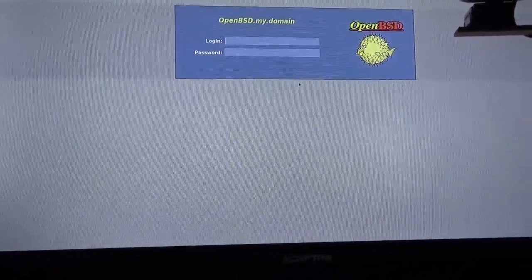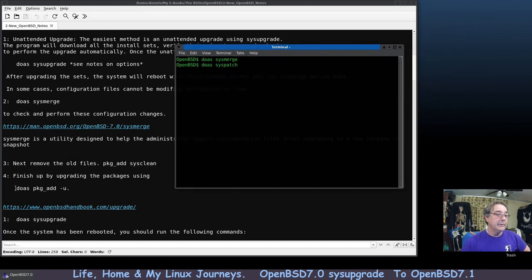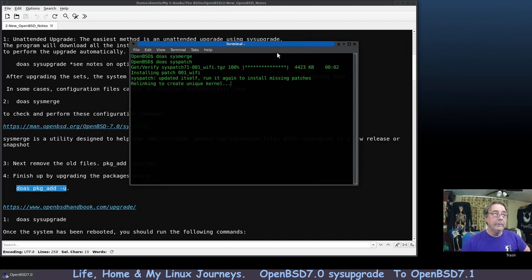We're back at the login screen. The next thing to do is run sys patch to make sure we don't get any errors, then run the package upgrade command. Running doas sys patch now — verifying — it's probably going to make me reboot to load the new kernel. And yes, it says it's advisable to reboot before running the next package update command.